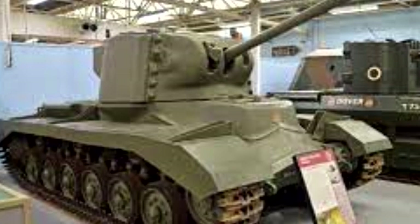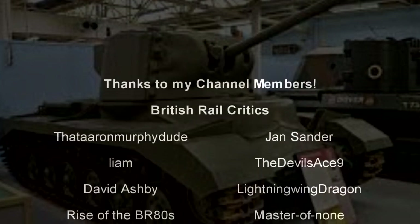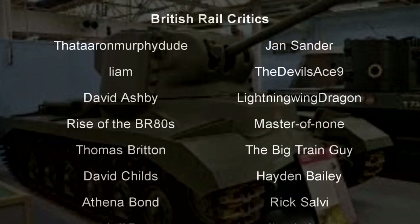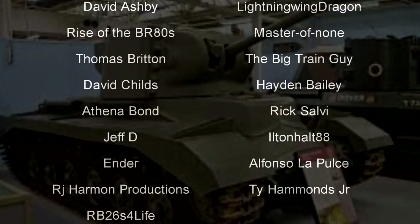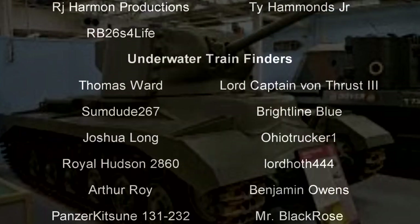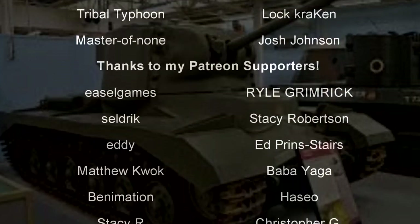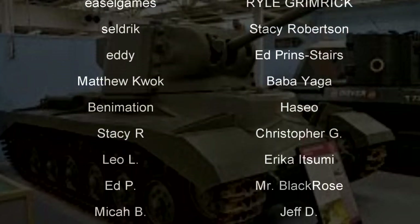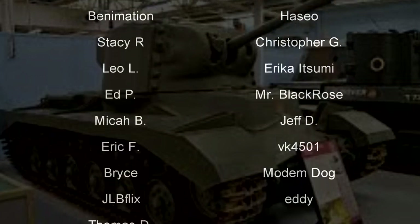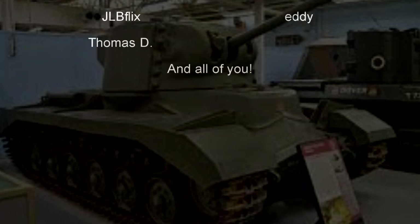I love it. And with that, a special thank you goes out to all my underwater train finders: Thomas Ward, Lord Captain Von Thrust III, Sundude 267, Brightline Blue, Joshua Long, Ohio Trucker 1, Royal Hudson 2860, Lord Hoth 444, Arthur Roy, Benjamin Owen, Pinter Kitsun 131-232, Mr. Black Rose, Tribal Typhoon, Master of None, Josh Johnson, and Lock Kraken. Till next time, this is Darkness, individual of Fond Farewell.